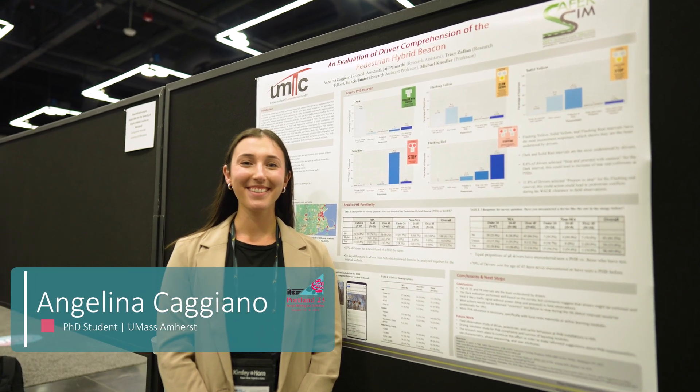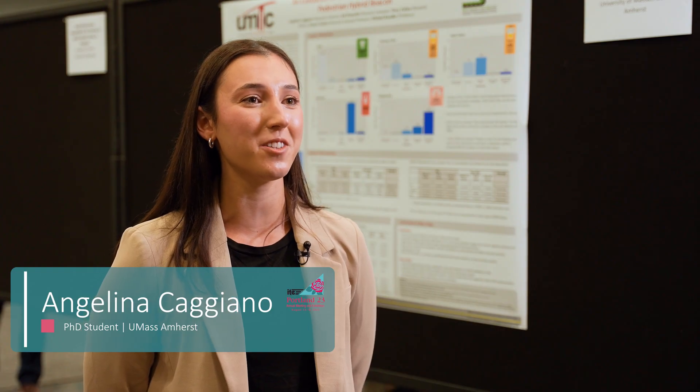My name is Angelina Caggiano. I'm currently a first-year PhD student at UMass Amherst. I work under Dr. Michael Nodler, focusing on traffic safety and specifically traffic control devices and their applications for facilitating vulnerable road users.